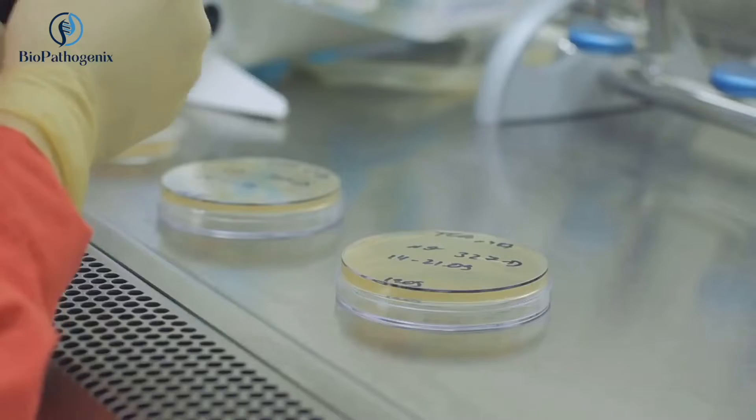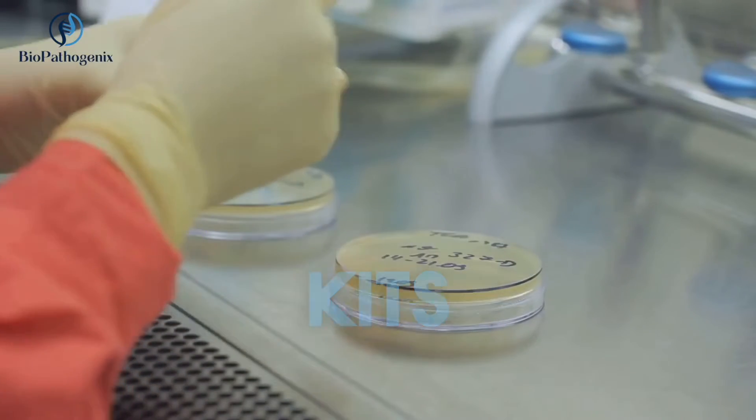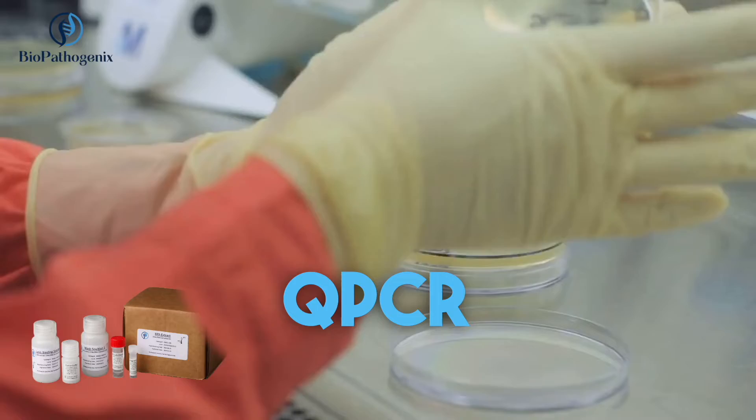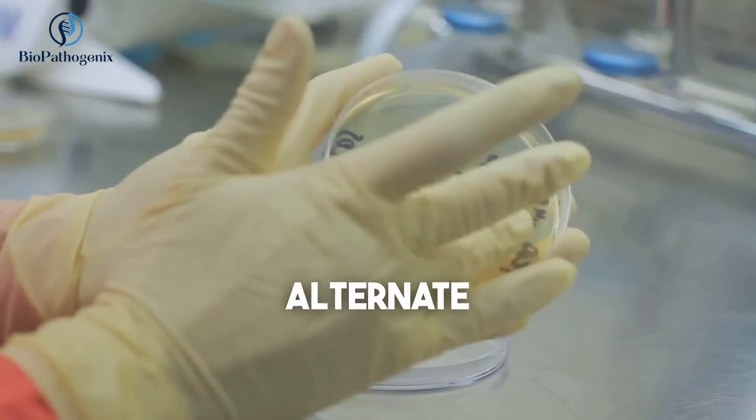As a trusted partner for laboratories, Biopathogenics provides top-grade lab supplies, including quality reagent kits, highly sensitive BPX extraction kits, multiplex QPCR reagents, attenuated pathogen quality control, and alternate proficiency testing.